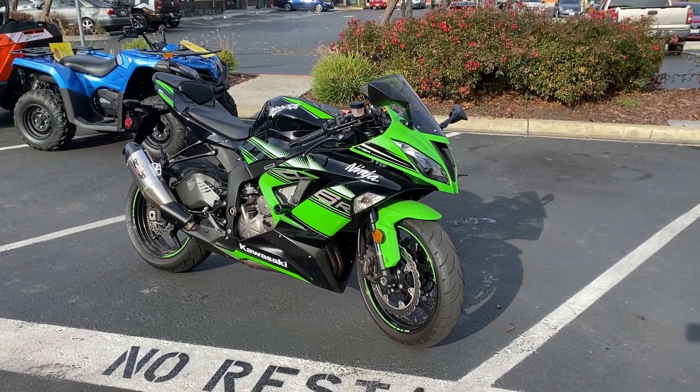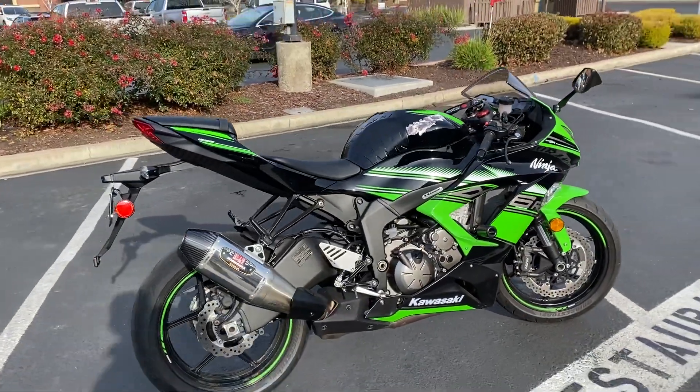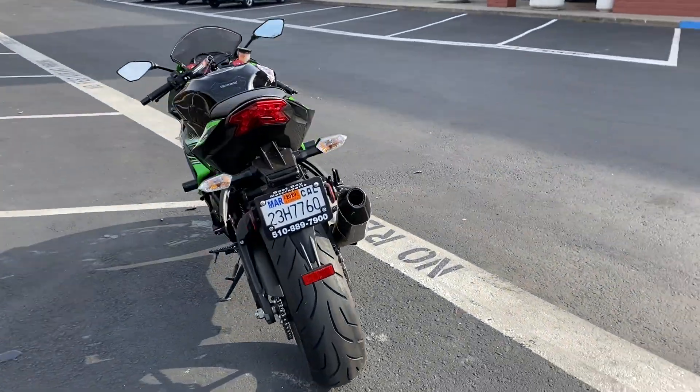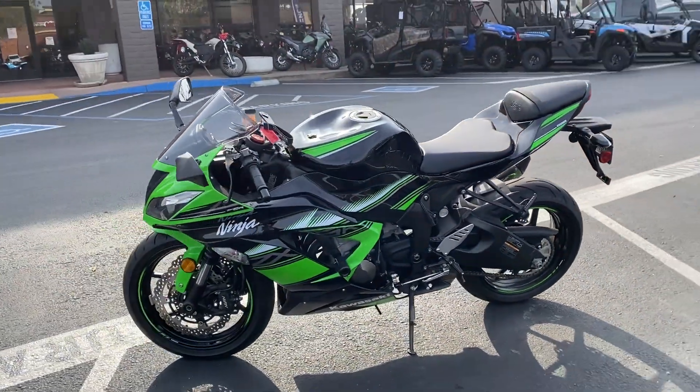It's got engine guards and a fantastic-sounding Yoshimura exhaust system. Come on by and pick up your ZX6 for just $89.99. This bike is priced to sell quickly.